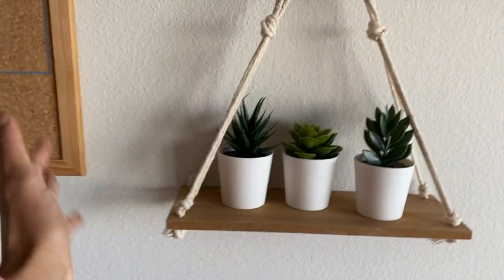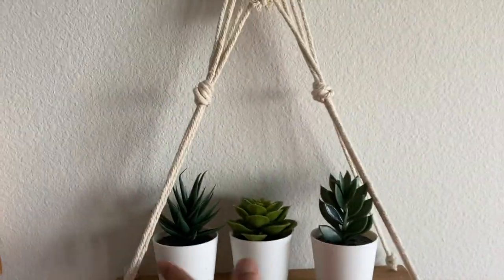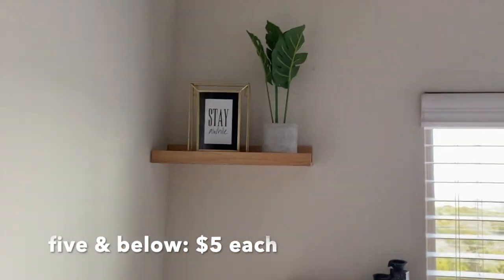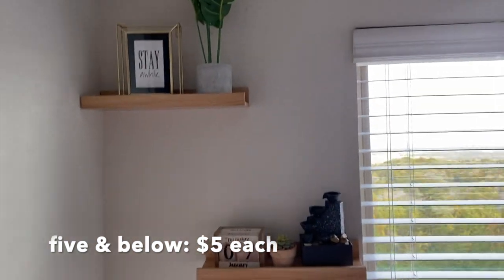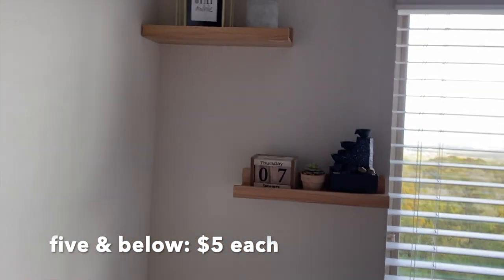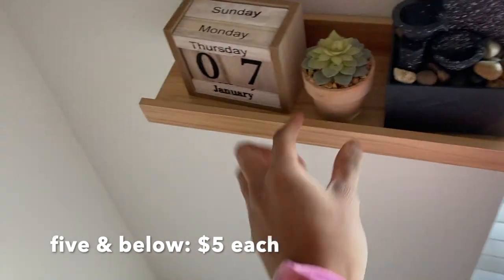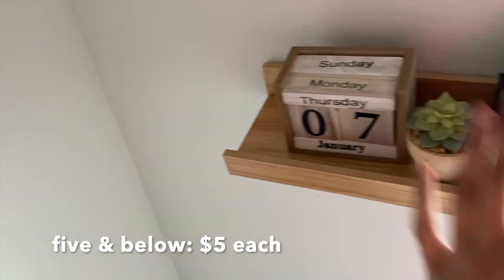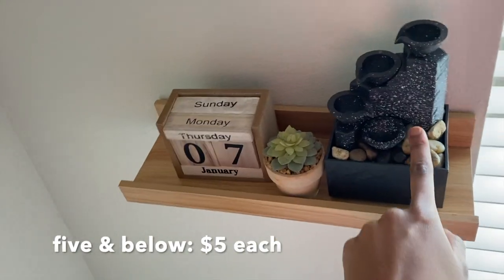Greenery right here — this came from Five and Below, $5. These floating shelves also came from Five and Below, so everything in them was $5 as well as the shelf. This piece was actually gifted to me, so $3.99. And this is actually a water fountain. Everything here is $5.